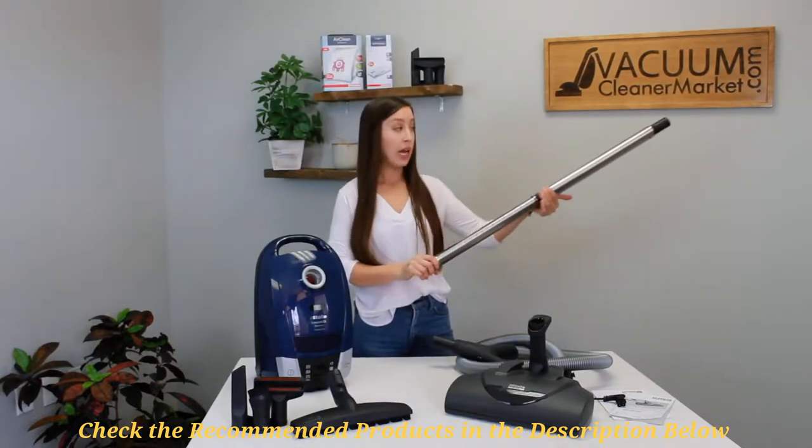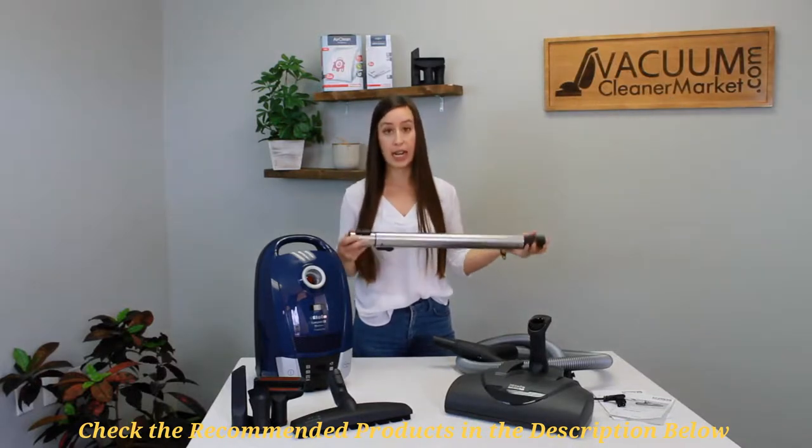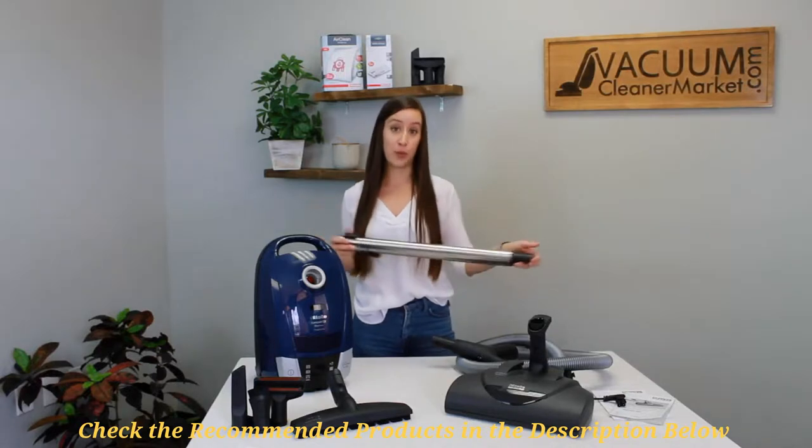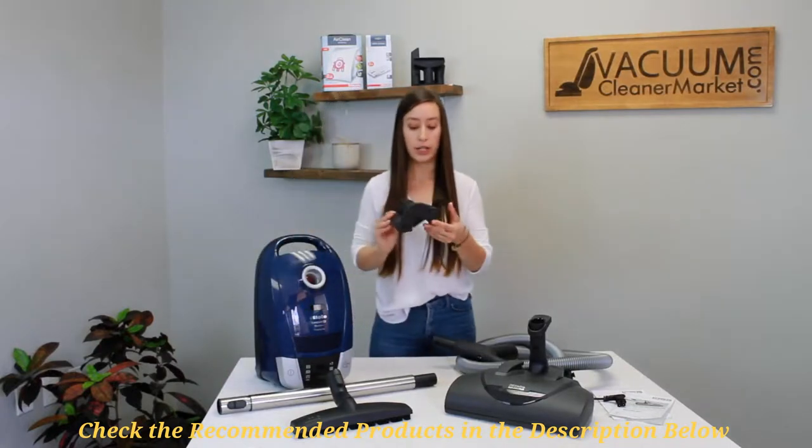Other pros include compact design, powerful six-stage variable suction. Its cons include the heavy cleaner head and the stiff hose. Overall, the Miele Electro Plus is the best when it comes to versatility.